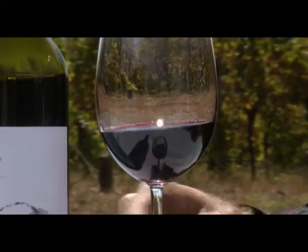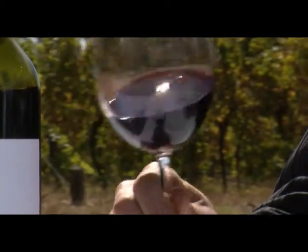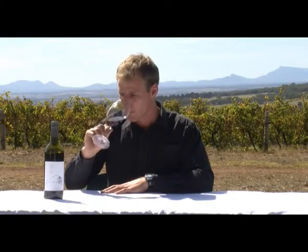You get nice flavour and colour intensity, and you get really good consistency from year to year, which is important. If we have a look at the colour, we can see it's a nice purple-red colour with really crimson edges.